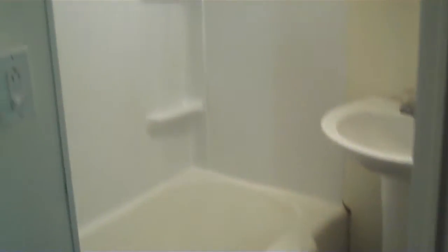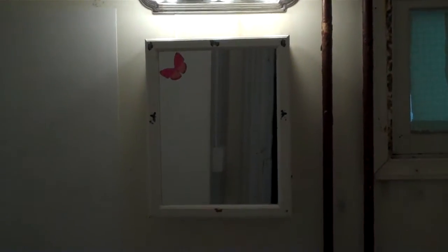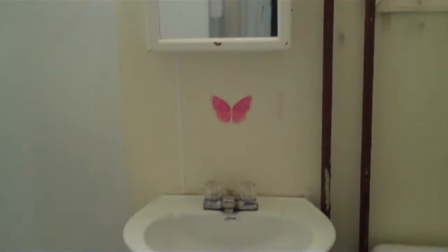Here's the bathroom. A new tub surround was just put in — it's nice and clean, pretty much brand new. There's a pedestal sink; there are a couple of butterflies on there but they're hard to get rid of. And there's the toilet obviously — nothing fancy.